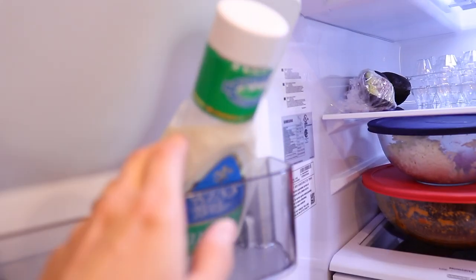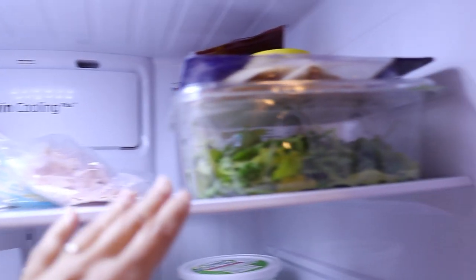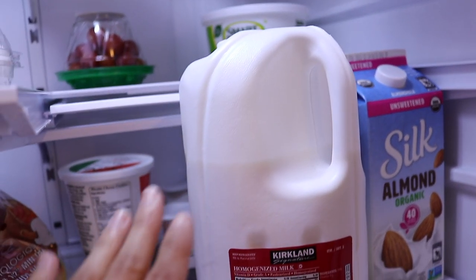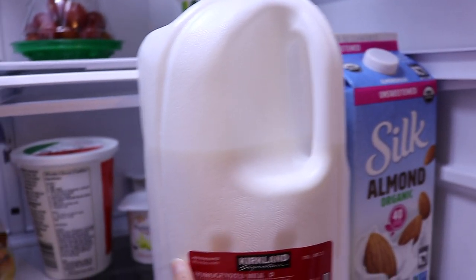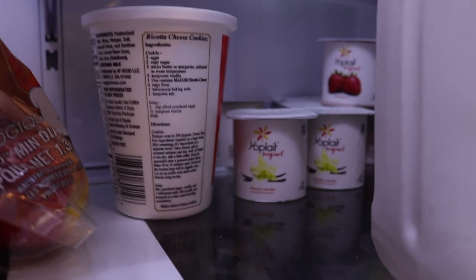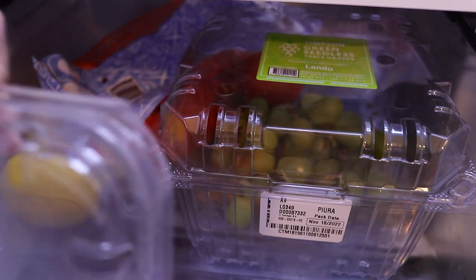Everything is just couch surfing in there. I have this ranch dressing here protruding, free-roaming avocados, some leftovers, deli meat up there, some arugula, and our milks are here. This is kind of annoying — it's a fine place to put the milk if it were not for the fact that we have to get to the things in the back that we regularly use.